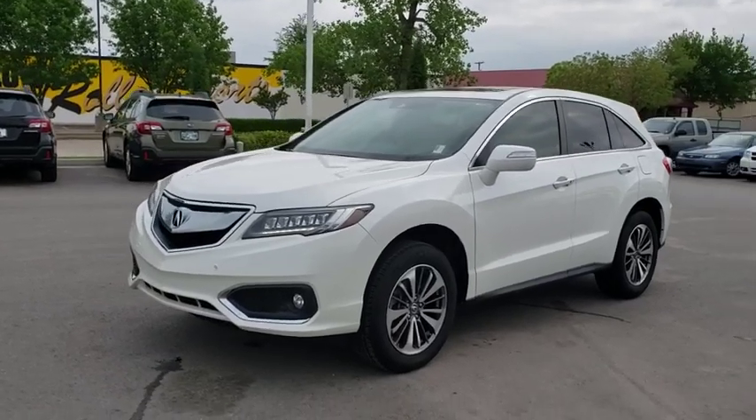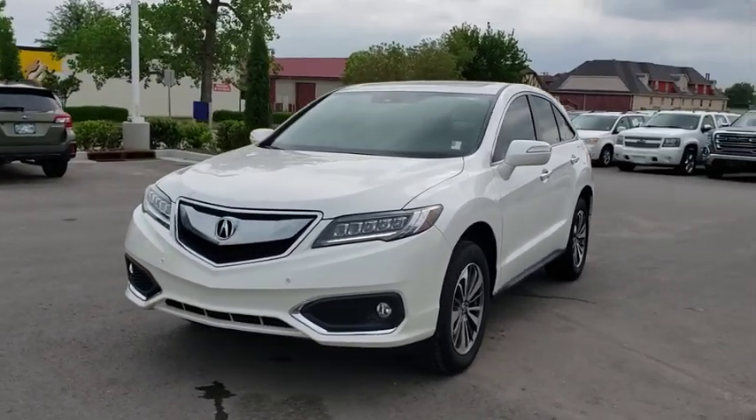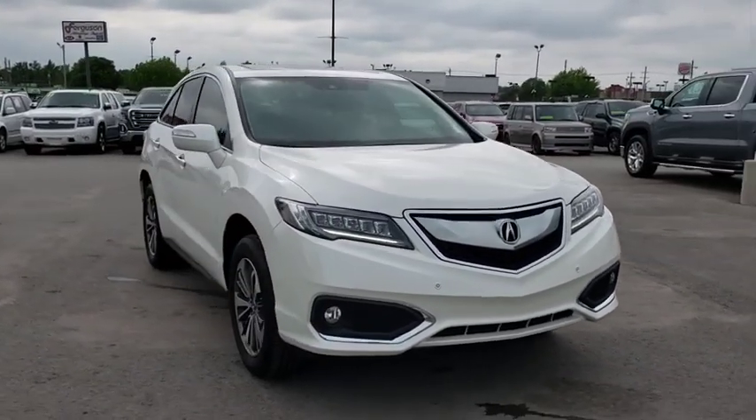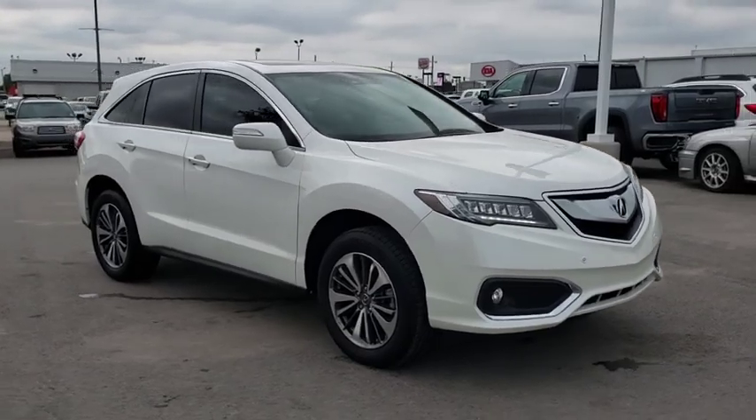2016 Acura RDX — viewed as Acura's answer to BMW's sporty X3, the RDX offers a stylish interior, plenty of sport, and a nice amount of utility.